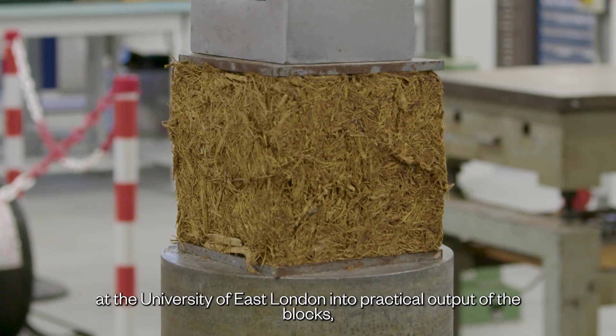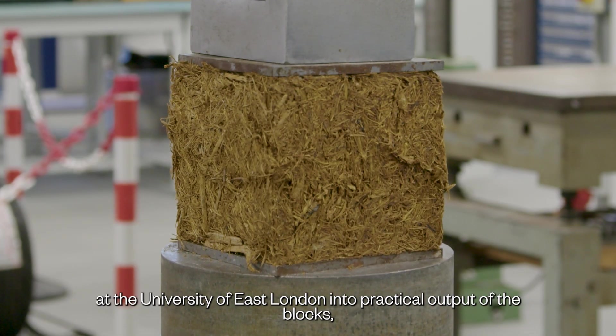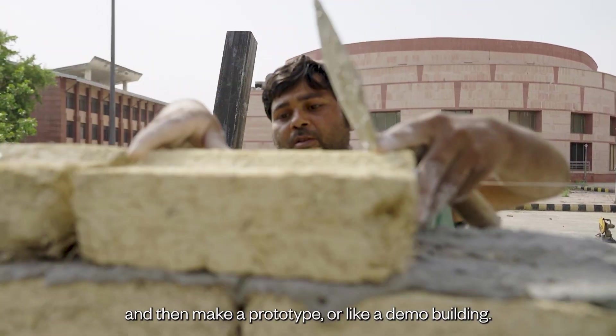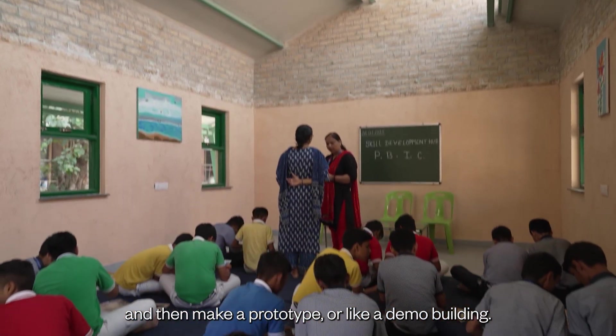We wanted to translate all the lab work that has been done so far at the University of East London into practical output of the blocks, and then make a prototype or demo building.